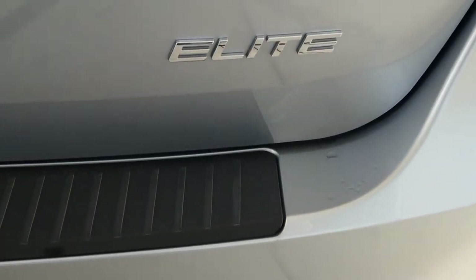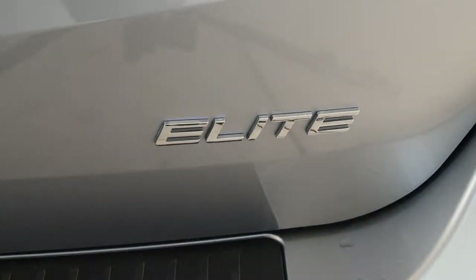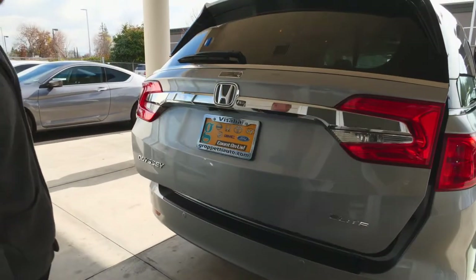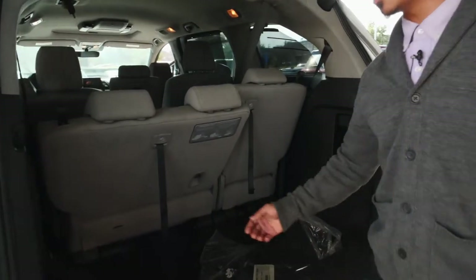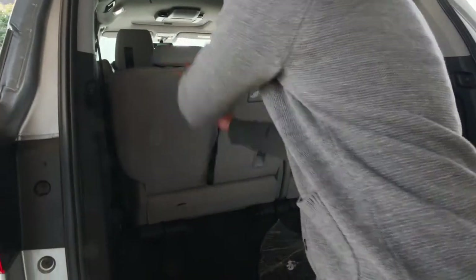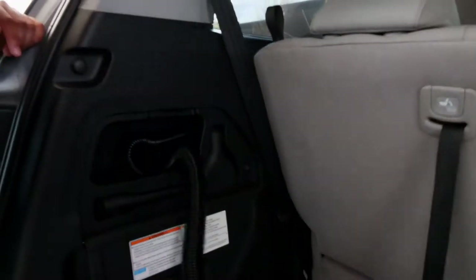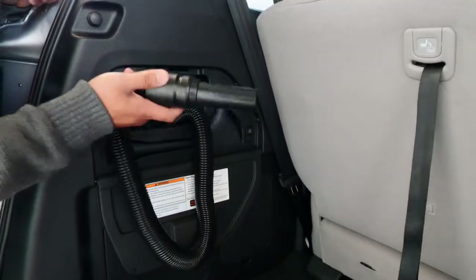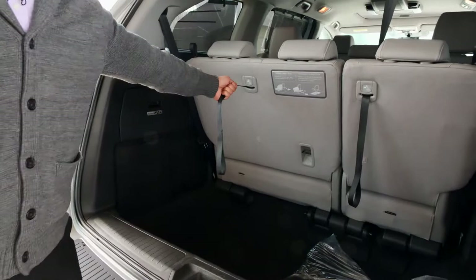You also have the power liftgate, but this also comes with the kick foot liftgate — if you just go like this it should come up. You also have the Honda vacuum right here, which makes it easier to clean up your kids' messes, or even yours too.